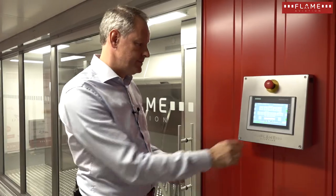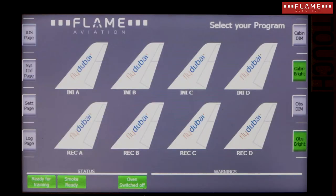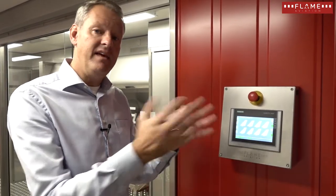I'll show you how that works. We select a training program — for example, we have 4 initial programs programmed here. You can make distinctions in an initial program: for example, a daytime flight, a nighttime flight, a program with a small incident with very little smoke, or a scenario with nighttime, a lot of smoke, a very heavy fire, and panic sound. You can also choose to make recurrent programs based on your experiences on the line, so you can simulate actual incidents.